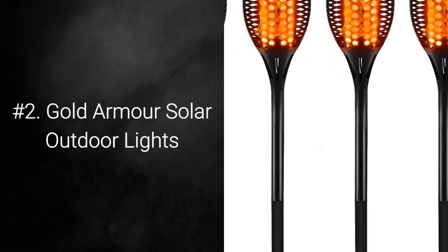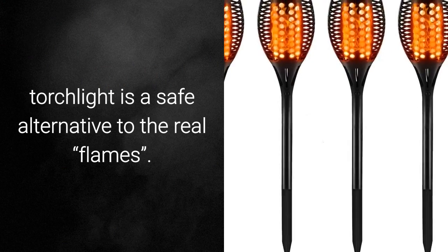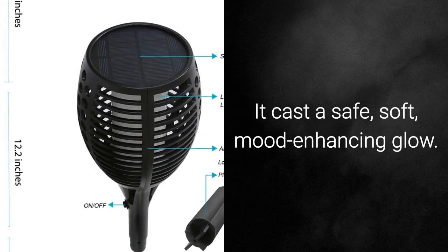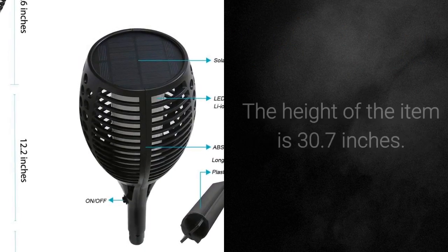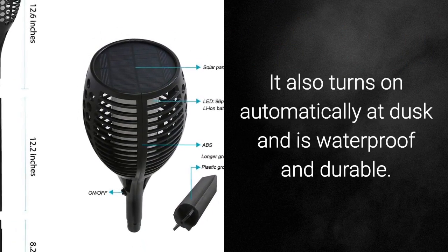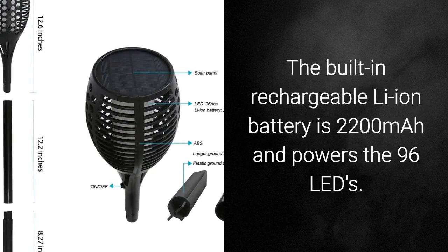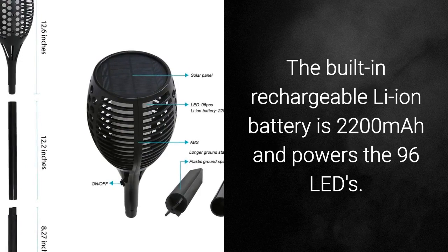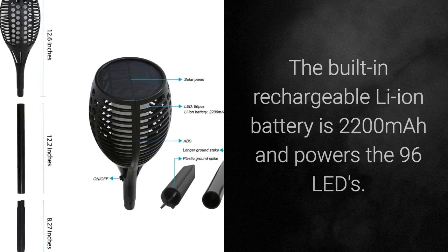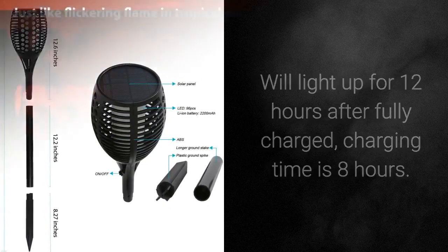Number 2: Gold Armor Solar Outdoor Lights. The Gold Armor Solar Torchlight is a safe alternative to real flames, casting a safe, soft, mood-enhancing glow. The height of the item is 30.7 inches. It turns on automatically at dusk and is waterproof and durable. The built-in rechargeable Li-Ion battery is 2200 mAh and powers 96 LEDs. Will light up for 12 hours after fully charged; charging time is 8 hours.